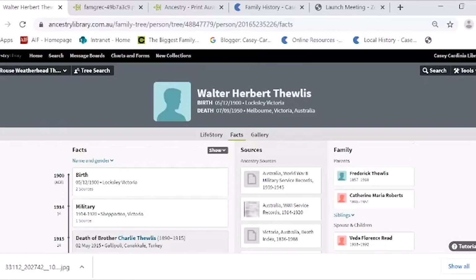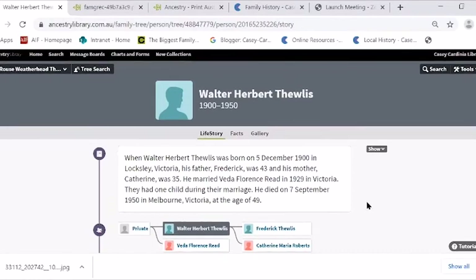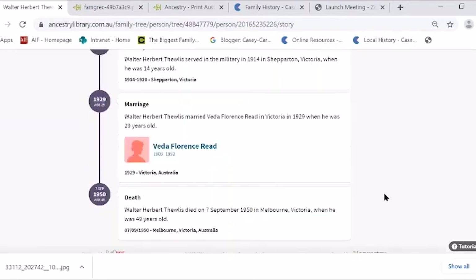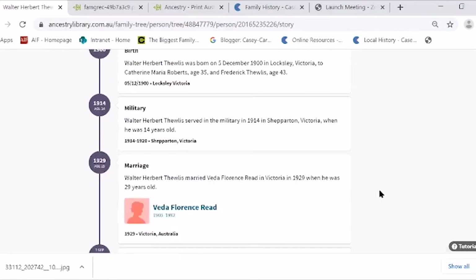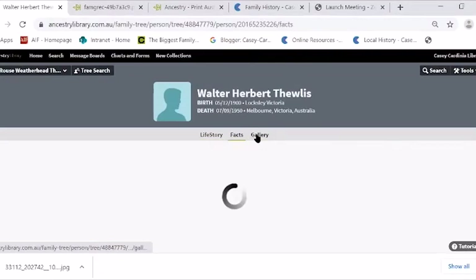Do you have to come to the Cranbourne library to access this? No, all our libraries — Hampton Park, Emerald, Bungle Place — all our libraries you can go to. While we're here on family tree: Life Story — Ancestry makes this up and sometimes it's a bit fanciful. I don't always trust it, but the actual facts in there are interesting. The gallery is interesting.